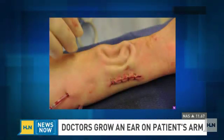There's a medical achievement to tell you about — you've got to see it to believe it. Doctors at Johns Hopkins successfully grew an ear on a patient's arm. That's what you're looking at there. So we've got to bring in our senior medical correspondent Elizabeth Cohen to explain. Tell us about this — it is incredible to look at how this all came about.